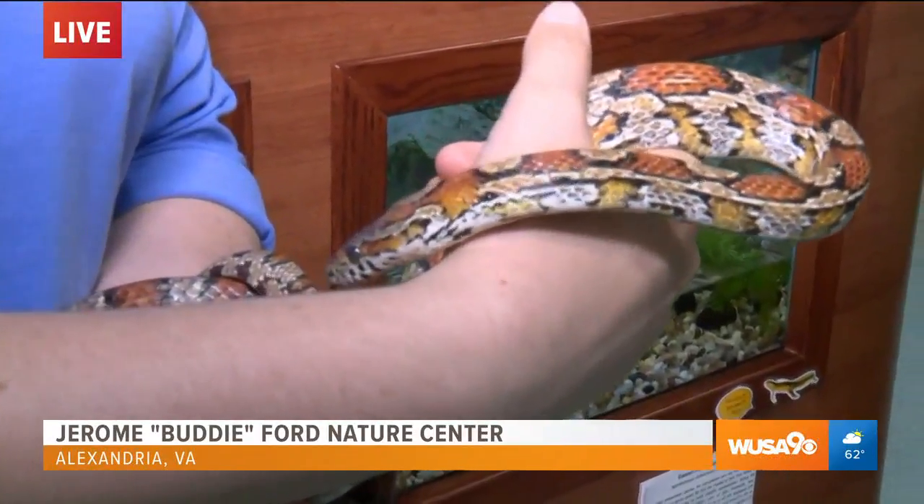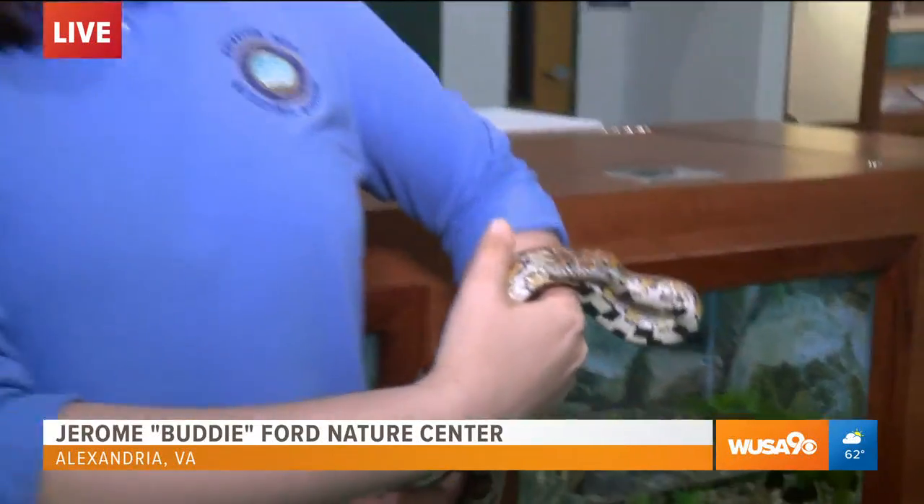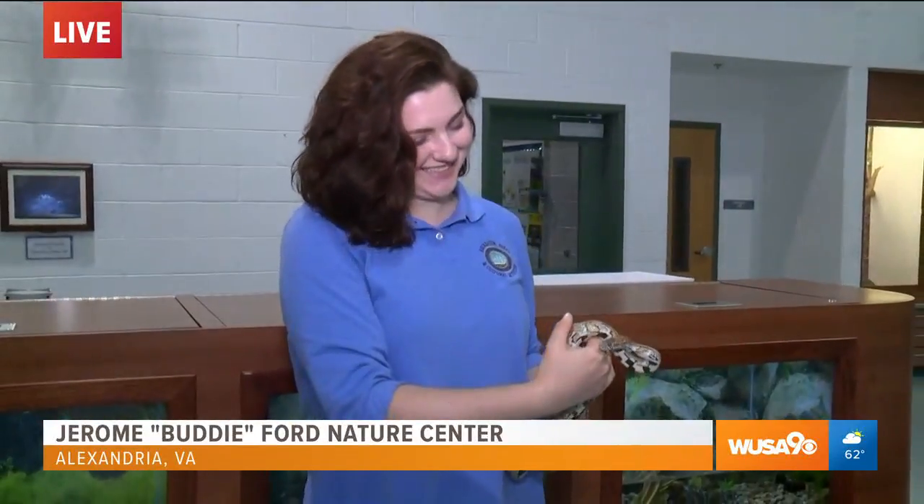They're also very popular as pets. And I can see why — she's holding it like it may as well just be a kitty or a puppy, totally unfazed by it. I have a little bit of a fear of snakes. Did you know that?